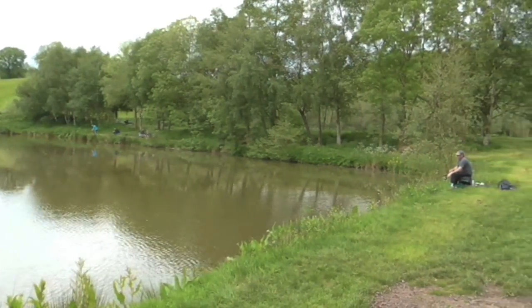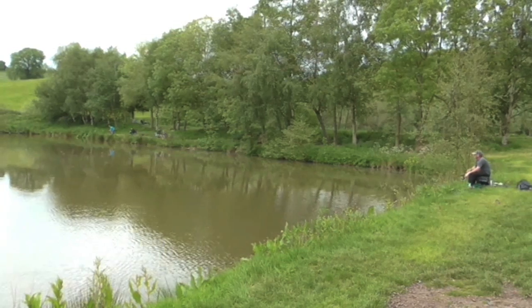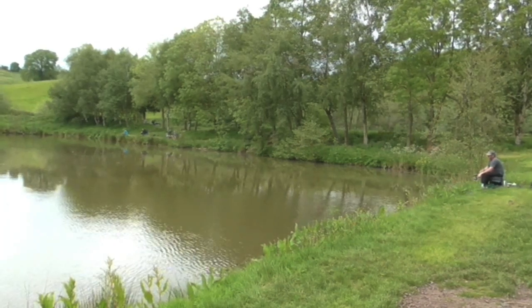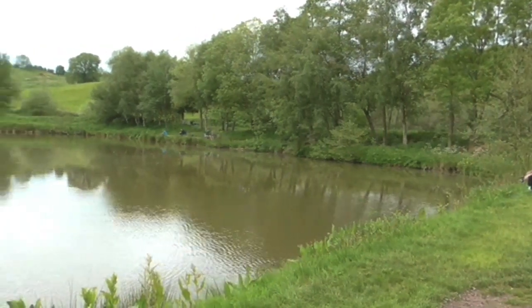I've just been talking to the chap fishing there — he's been catching decent bream on the method using plastic corn bait. He's also using a pellet waggler to catch plenty of bream up in the water as well.